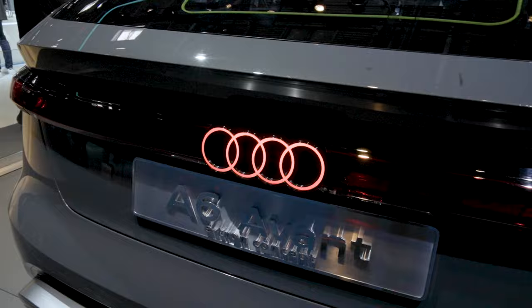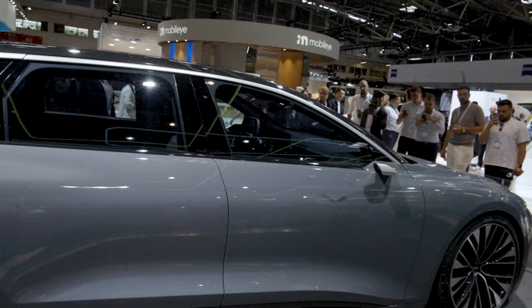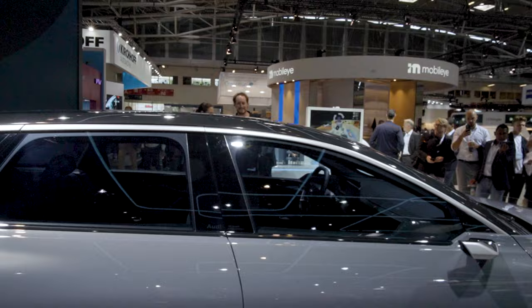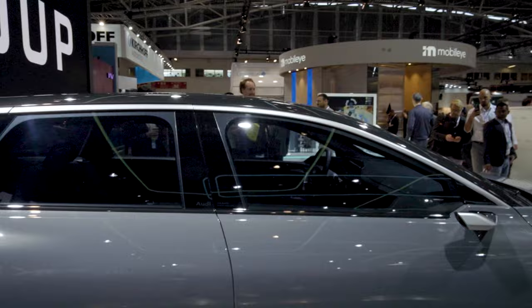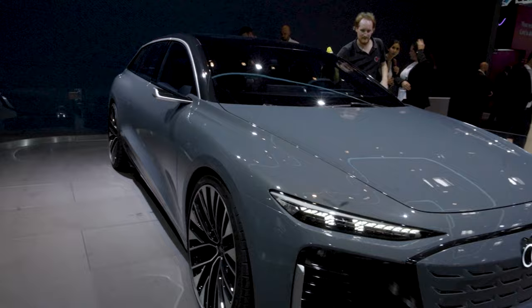The lit-up Audi badge on the rear deck lid — making my way through here. This even has an interior, well, not much of one — just plastic to show you something in the interior. But I have to say, so far this event really, really picked up now. I was kind of disappointed because there wasn't anything interesting, but seeing this electric car, yeah, this is one of my favorites. Let me know in the comment section down below — are you excited about the Audi A6 Avant e-tron?